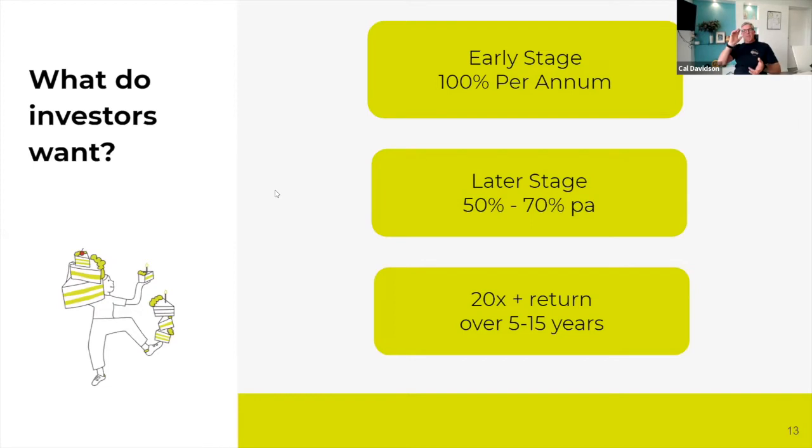Let's just flip it for a minute and look at it from an investor's perspective. We've just reached a significant milestone at Cake — we now have 50,000 investors on the platform. So let's look at what early stage investors actually want. For an early stage funding round, they're going to be looking for at least a 100% per annum return. That basically means if you're raising money every 12 months, the valuation on your startup needs to be doubling every 12 months. If you're doing 18-month increments, it needs to be at least one and a half times higher than the last time you raised.